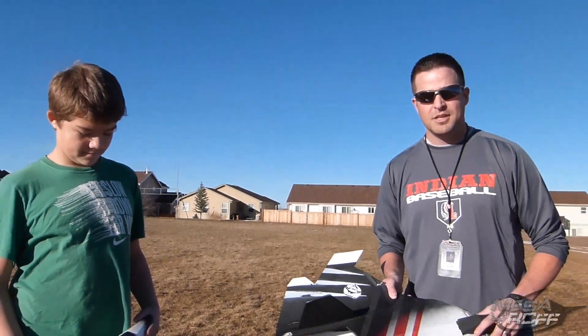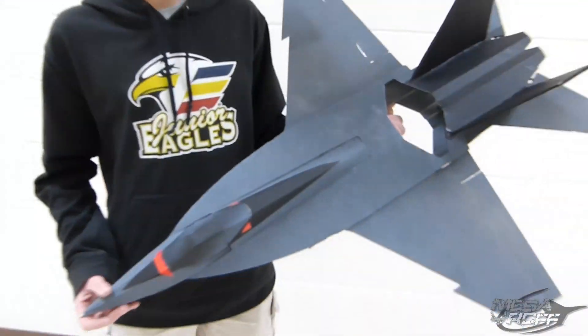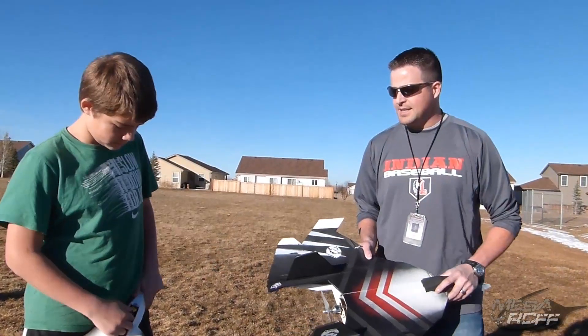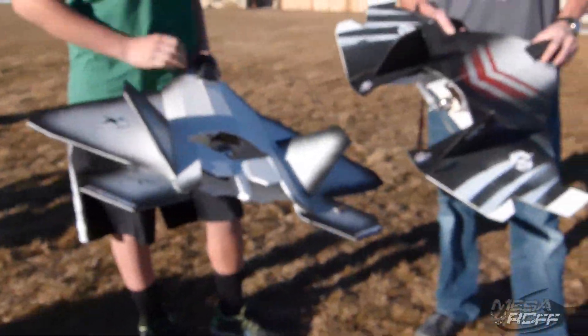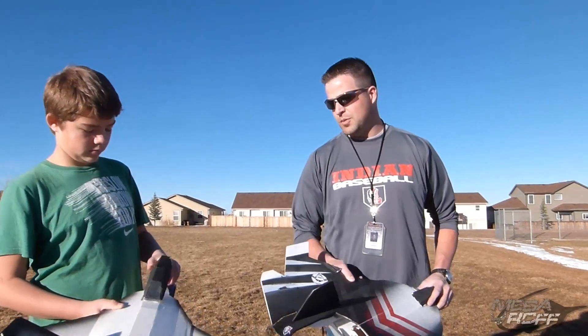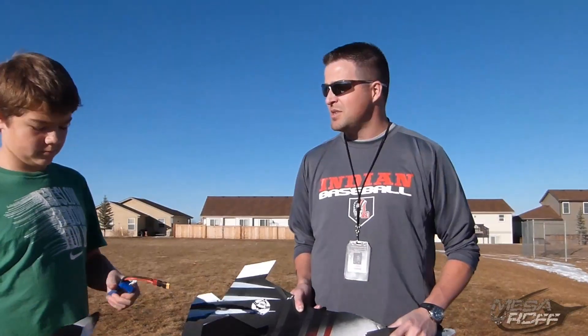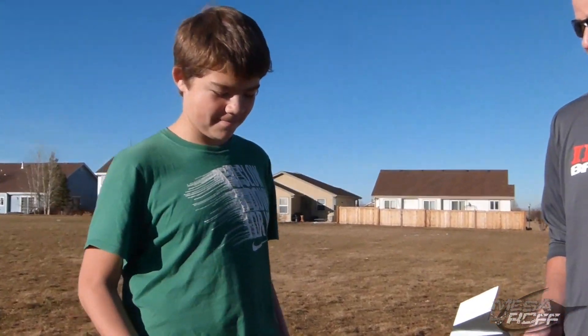We've got a bunch of kids who are working on F-18s, the Harriers, a couple other things. That as long as they fly as easy as these two planes did, they'll definitely be shown to Gary Colm of Hobby Town and hopefully be brought into the store. But other than that, you've got to be pretty stoked about your plane being sold in the store. It's pretty awesome. Pretty cool.